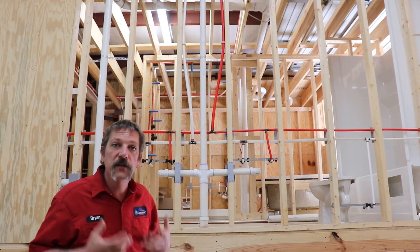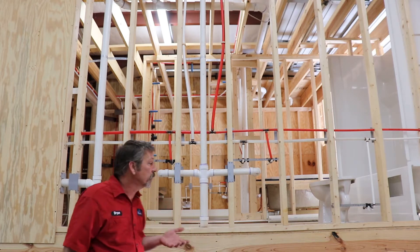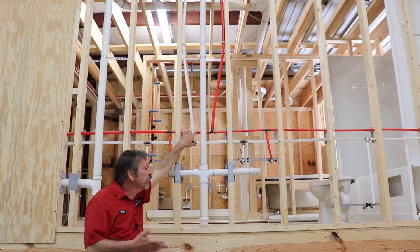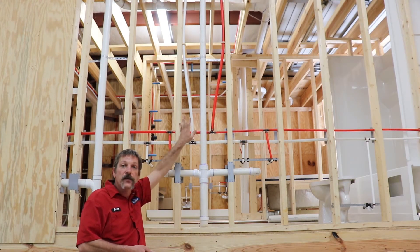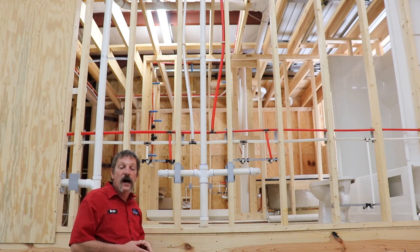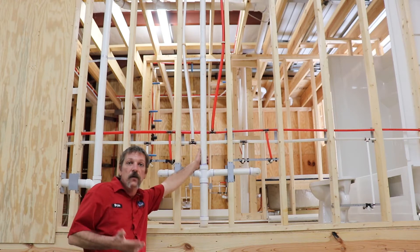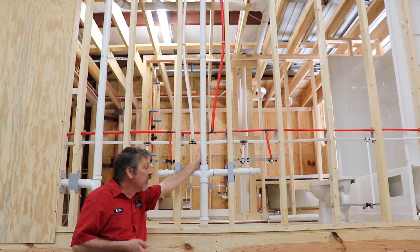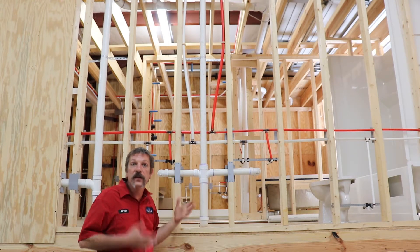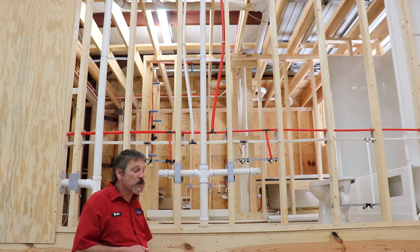A lot of people don't realize that your plumbing system is actually two different systems. One of them is a pressurized system for potable water — your drinking water, bathing water, and so on — distributed throughout your house through a pressurized system to the individual fixtures. The second half is what we call your DWV, which stands for Drain Waste Vent, and this is a gravity system. The water flows downhill, so everything is pitched to direct that flow down and out of your house.